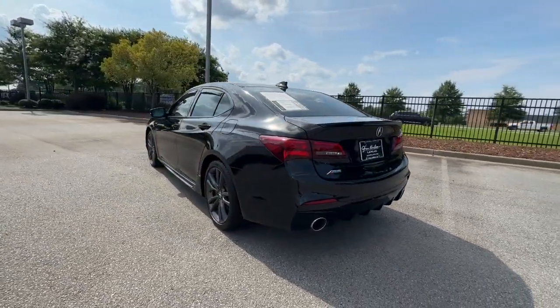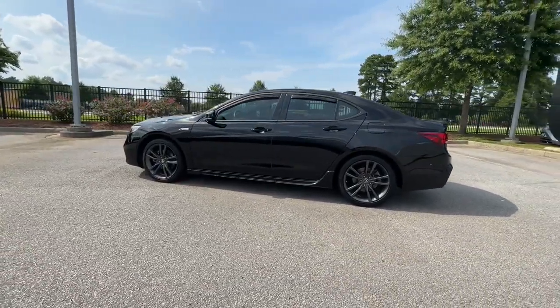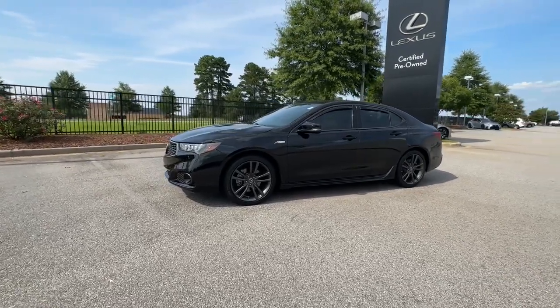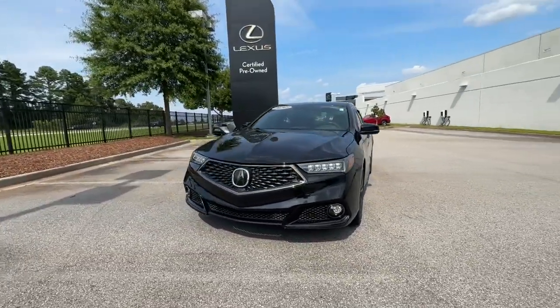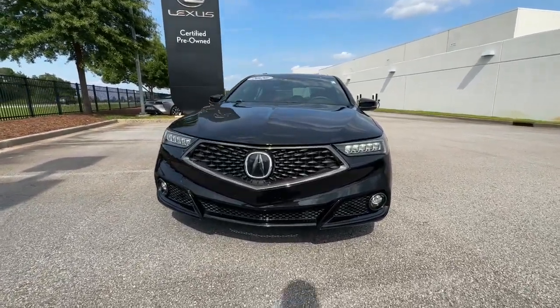The following are some of this vehicle's highlighted options: heated and/or cooled front seats, Apple CarPlay and/or Android Auto, moonroof, navigation system, heated driver seat, keyless entry, satellite radio, power passenger seat, heated mirrors, and backup camera.